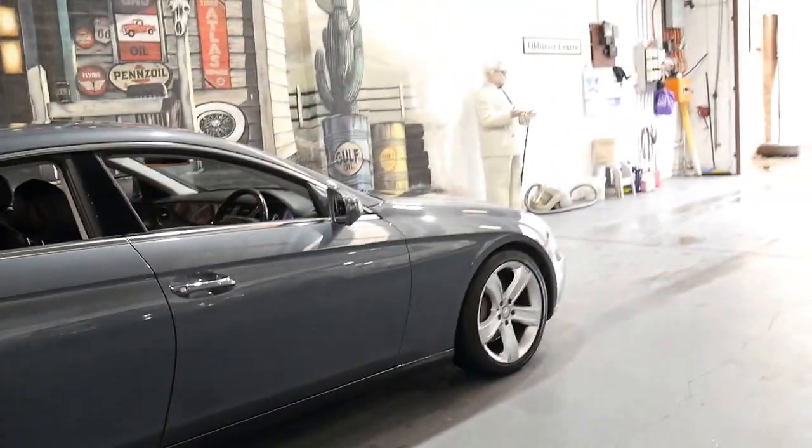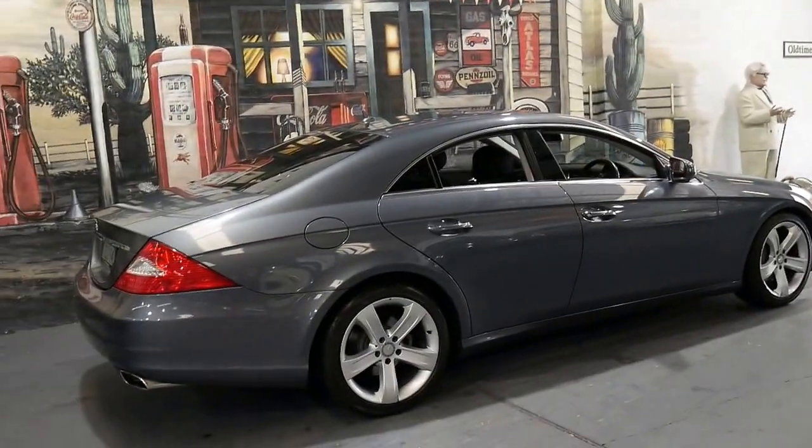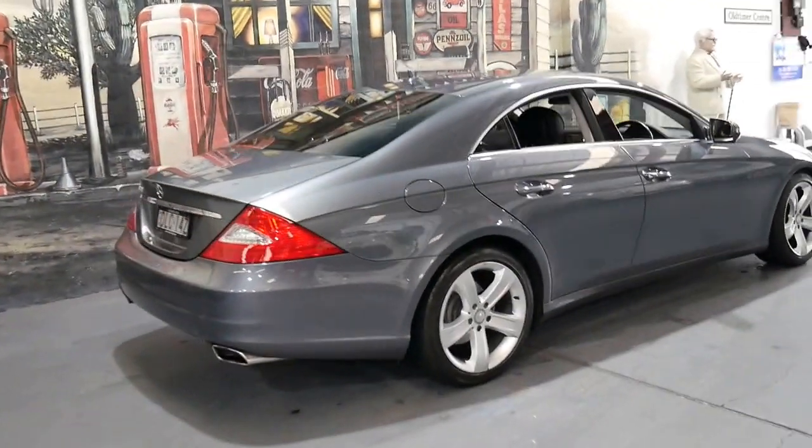It's been very well looked after. It's got two keys and has had about six or more services since new, which is great because some people unfortunately service their cars every 20,000 kilometres or so.